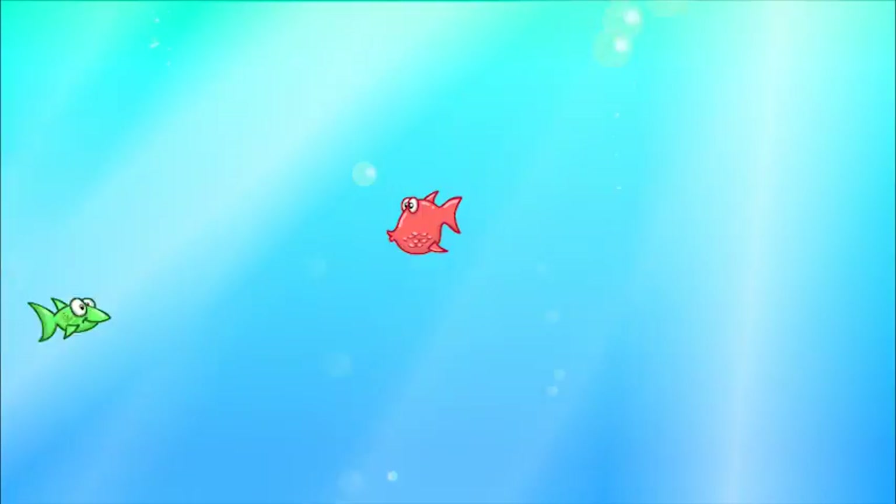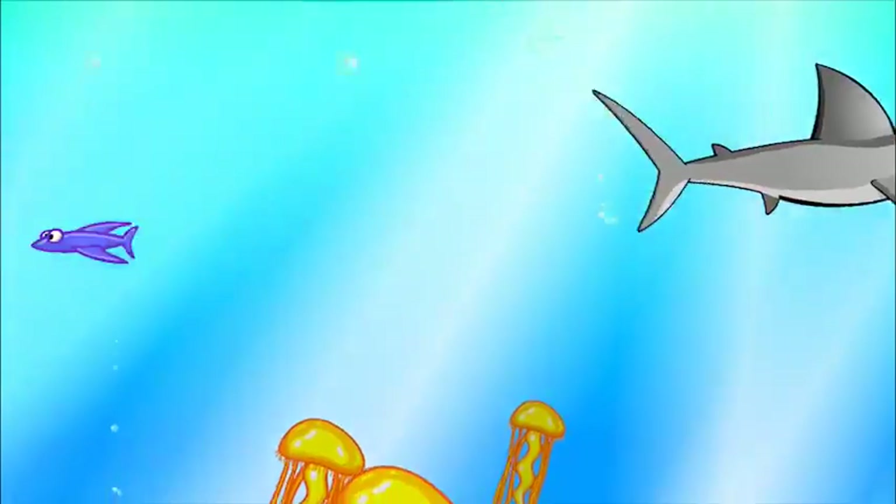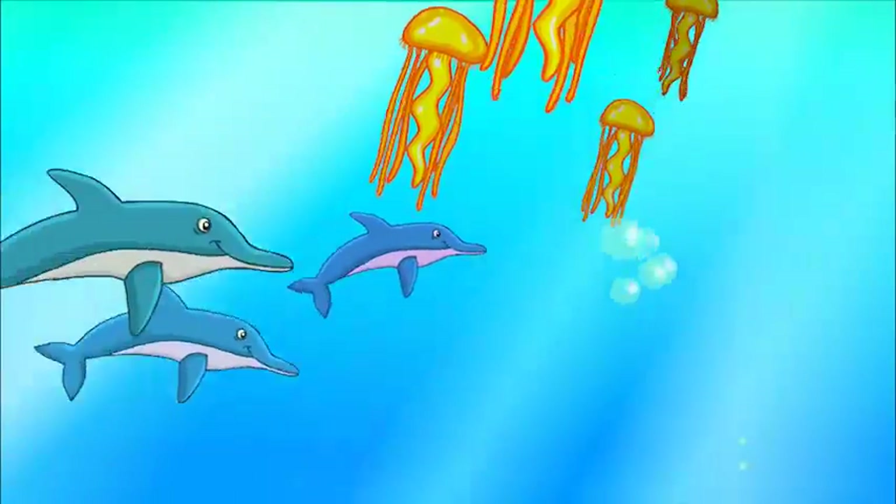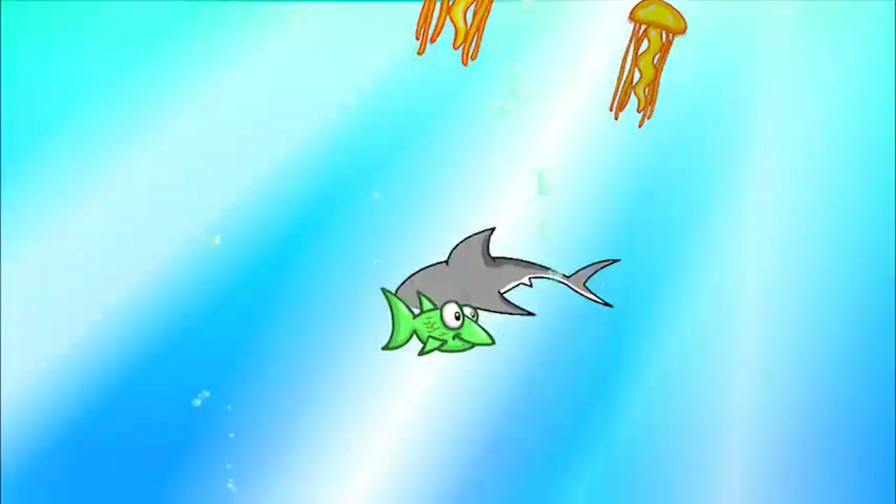Now, because the ocean is so deep, scientists divide it into layers — five to be exact. Our little boat right here is floating on the top layer called the Sunlight Zone. This layer of the ocean goes from the surface down to about 650 feet. It's called the Sunlight Zone because this is as far as most sunlight gets. It's also where most sea life lives. Dolphins, jellyfish, and sharks call the Sunlight Zone their home.